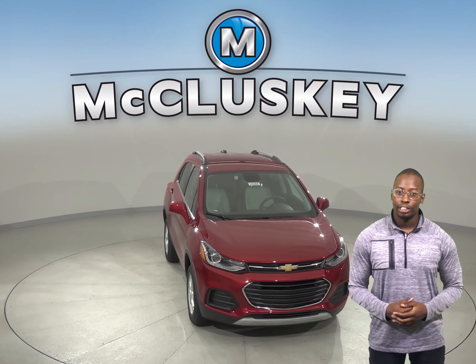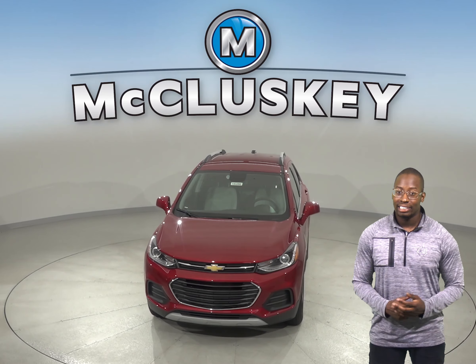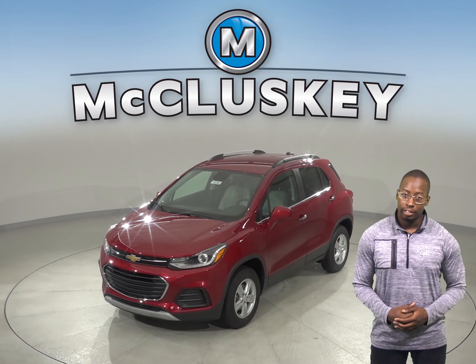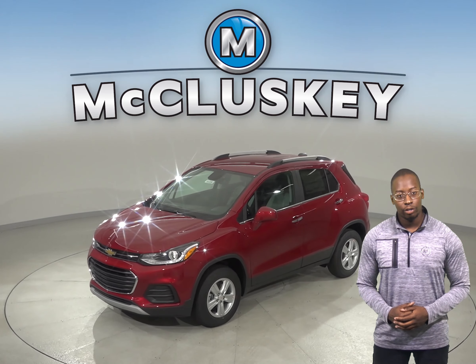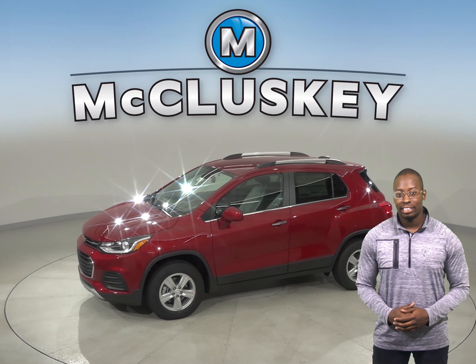The 2019 Chevrolet Trax has standard OnStar, which uses a GPS receiver and a cellular system to get turn-by-turn driving directions, remotely unlock your doors if you lock your keys in, help track down your vehicle if it's stolen, or send emergency personnel to the scene if any airbags deploy.